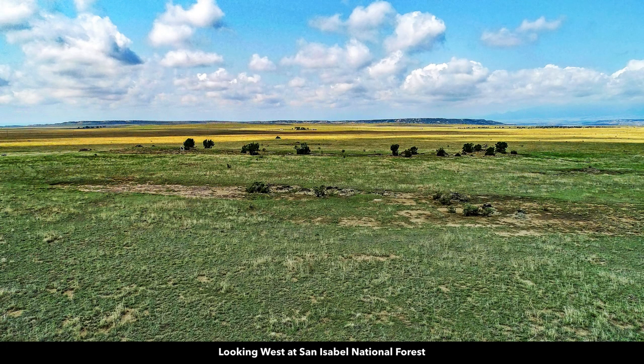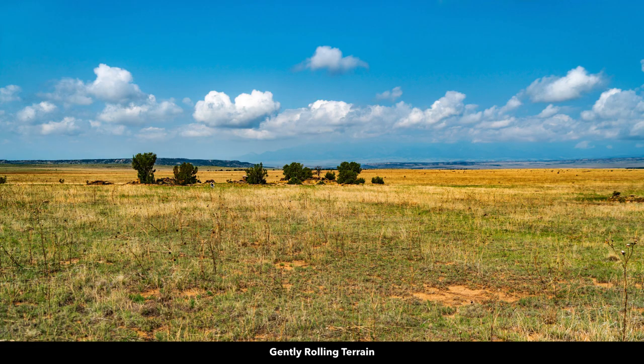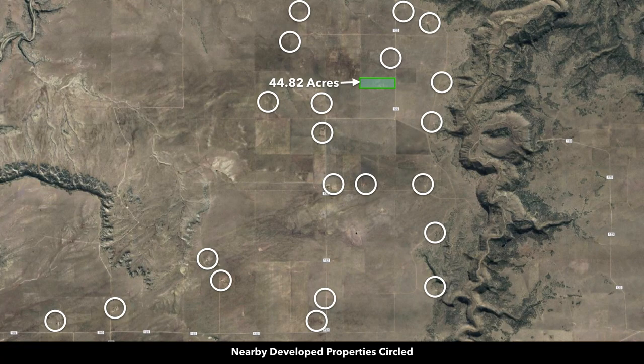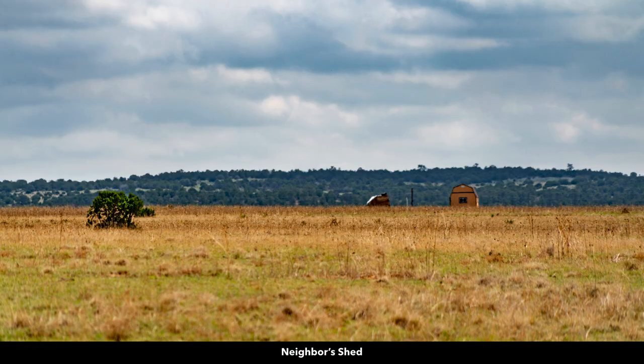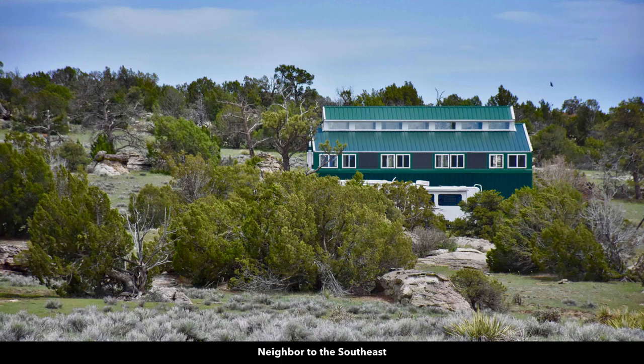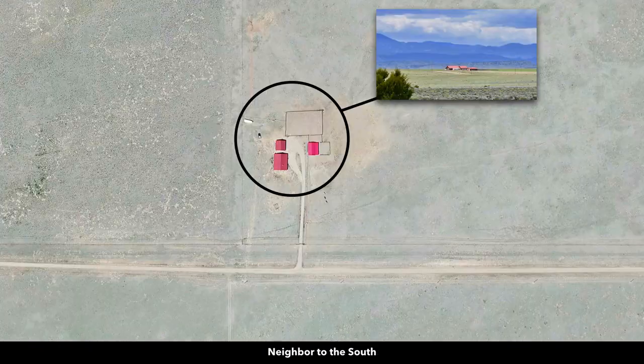Here are the rock formations and clusters of trees visible in the property photos. Behind the clouds you have Greenhorn Mountain, and then the Spanish Peaks and the Sangre de Cristo mountain range. Several of the neighbors have developed their properties to varying degrees — some just have a storage shed or corral, while others have a home with multiple accessory buildings. One neighbor to the southeast has a nice metal building, and another has a nice stucco home with a clay tile roof.